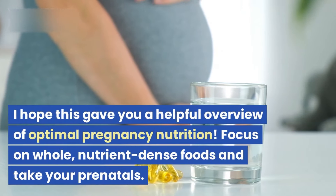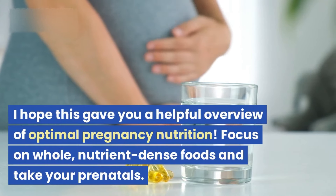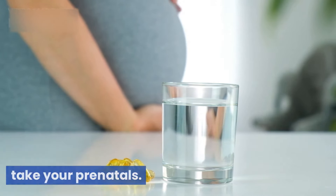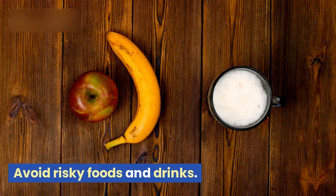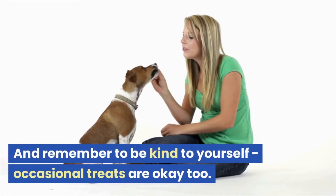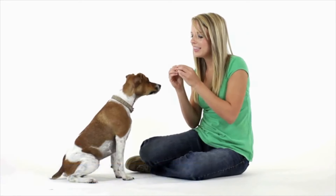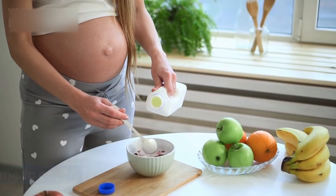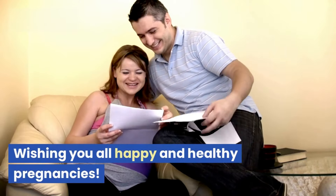I hope this gave you a helpful overview of optimal pregnancy nutrition. Focus on whole, nutrient-dense foods and take your prenatals. Avoid risky foods and drinks. Check with your doctor about any concerns. And remember to be kind to yourself — occasional treats are okay too. Let me know if you have any other pregnancy nutrition topics you want me to cover. Wishing you all happy and healthy pregnancies.